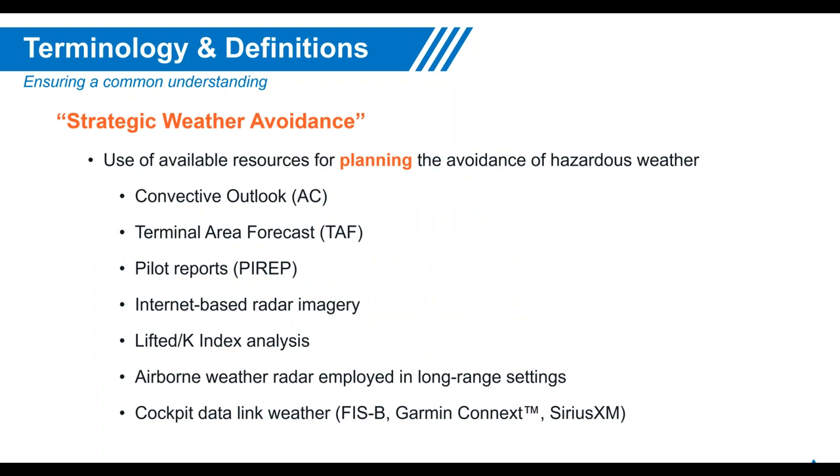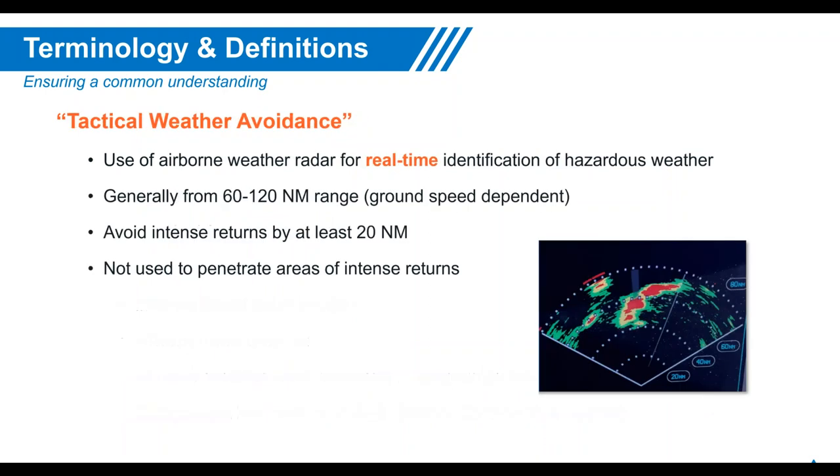Strategic weather avoidance encompasses pre-flight planning techniques: convective outlooks, TAFs, pilot reports, and airborne weather radar at long-range settings. Tactical weather avoidance is the real-time identification and avoidance of storms, generally between 60 and 120 nautical miles — and potentially closer when you're nearer to a storm.